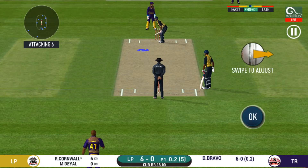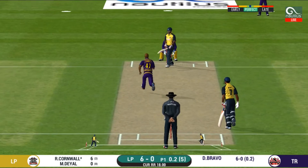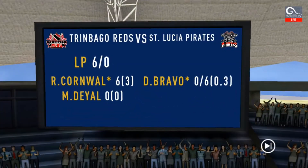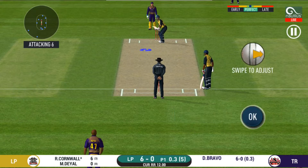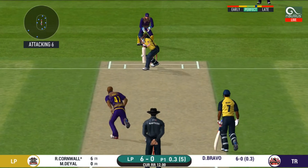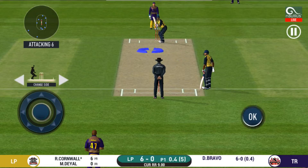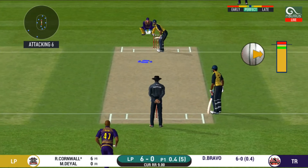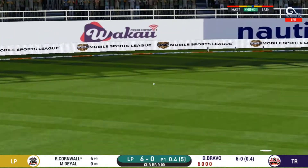The bowler is bowling from his favourite end. There is an aggressive field in place — I like how they are going for wickets at this stage. It will be interesting to see where the bowler will test the batsman. That was a quick single, nice running between the wickets.